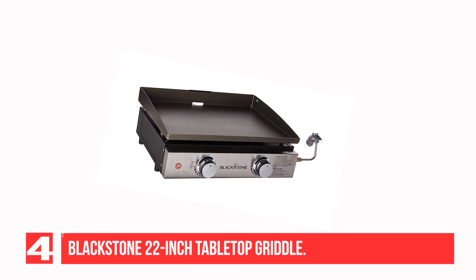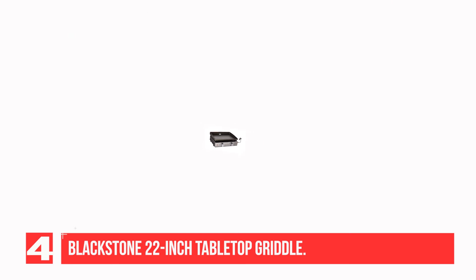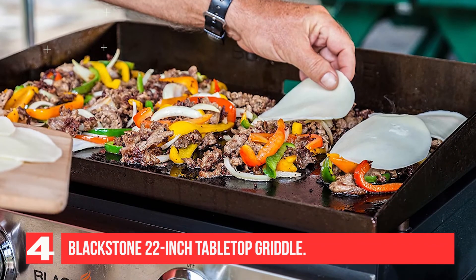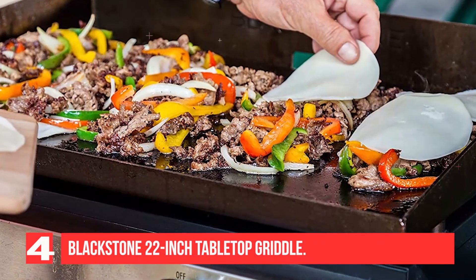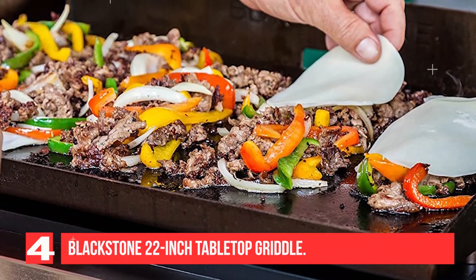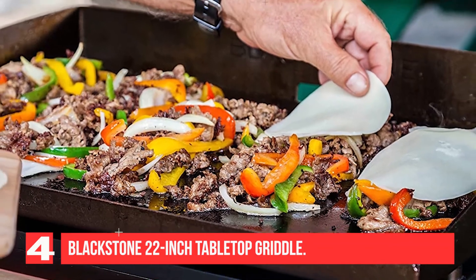If you're not familiar with flat top grills, you should check them out. Also known as a gas griddle, hibachi, or teppanyaki, these devices have large flat cooking surfaces and are excellent for camping, tailgating, outdoor parties, and more. The Blackstone 22-inch Tabletop Griddle has 330 square inches of cast-iron cooking surface, which is enough to cook a full meal for a family of four.